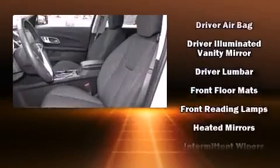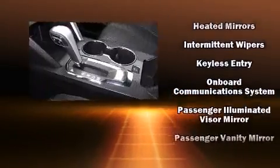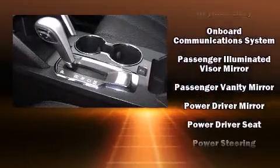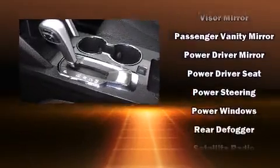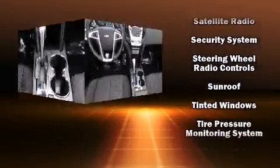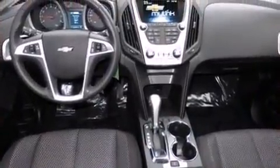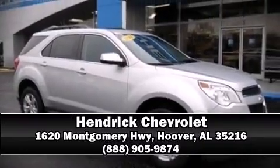enhancing the audio experience throughout the interior. Side curtain airbags deploy in extreme circumstances, shielding you and your passengers from collision forces. This vehicle has achieved certified pre-owned status by passing Chevrolet's rigorous certification process. Stop by our dealership or give us a call for more information.